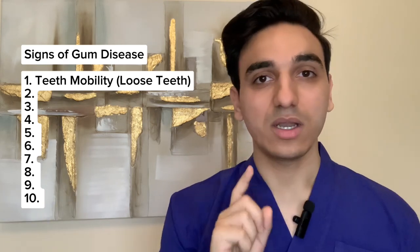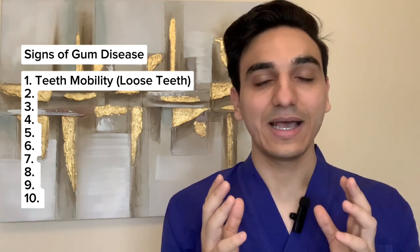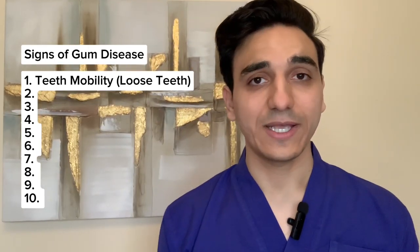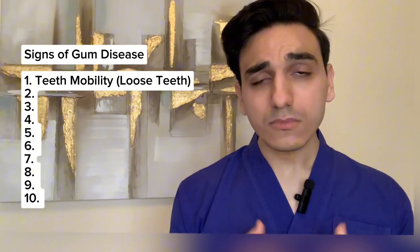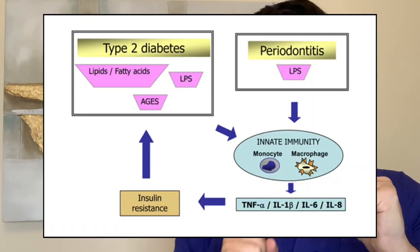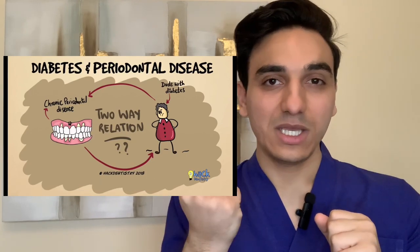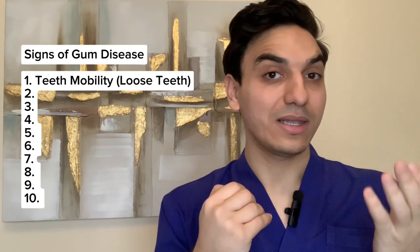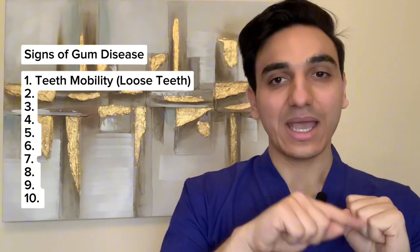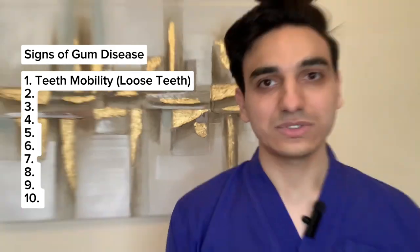every single one of his teeth was completely loose to the extent that they were not even savable. Looking into this patient's medical history, it turned out he was diabetic. There is a link between gum disease and diabetes, and it goes in full circle — diabetes may contribute to gum disease, and having gum disease may also contribute to diabetes.